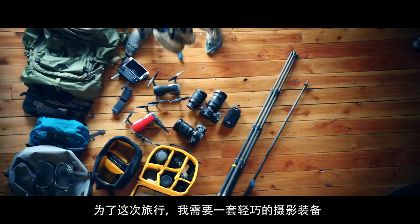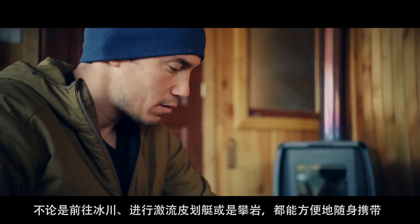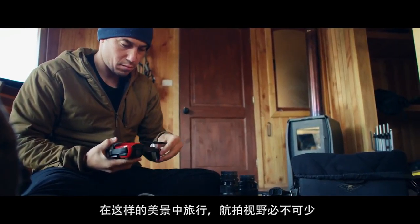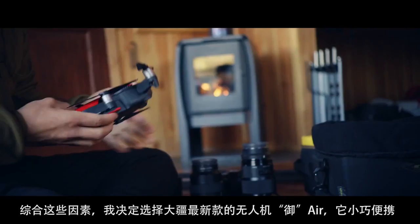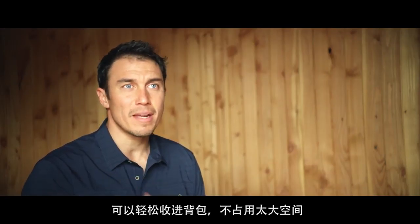I knew that for this assignment I needed a light kit that I could bring anywhere, whether it was on the glacier or going on a kayak or climbing or whatever. And then I knew that the aerial perspective of this place was critical. So I brought with me DJI's newest lightweight drone, the Mavic Air, which is just something I could throw in my bag and it wouldn't take up any space.